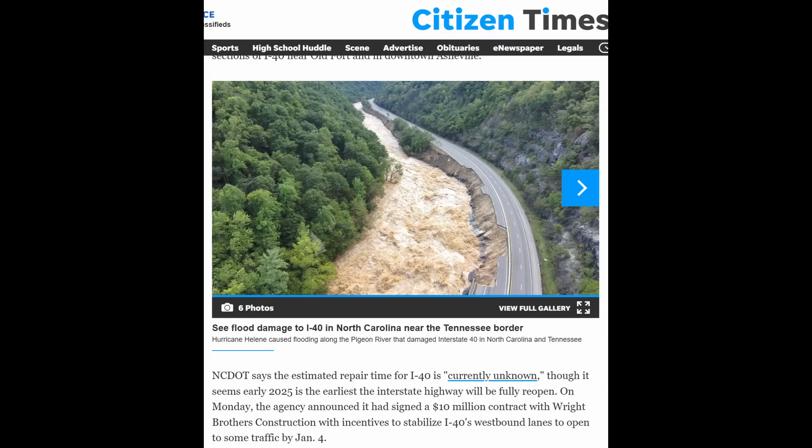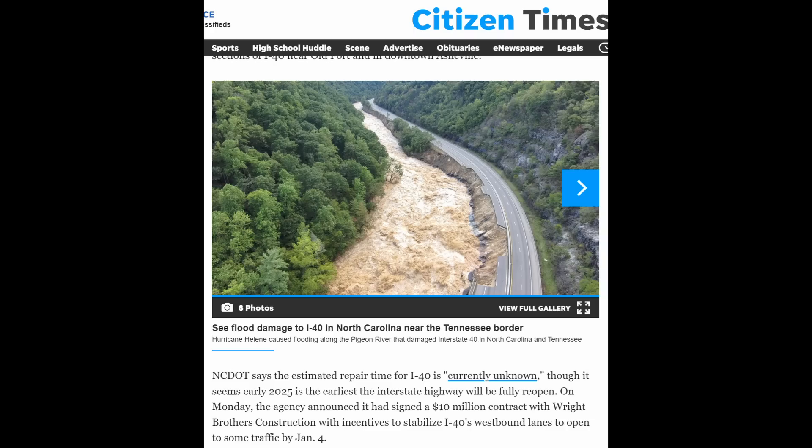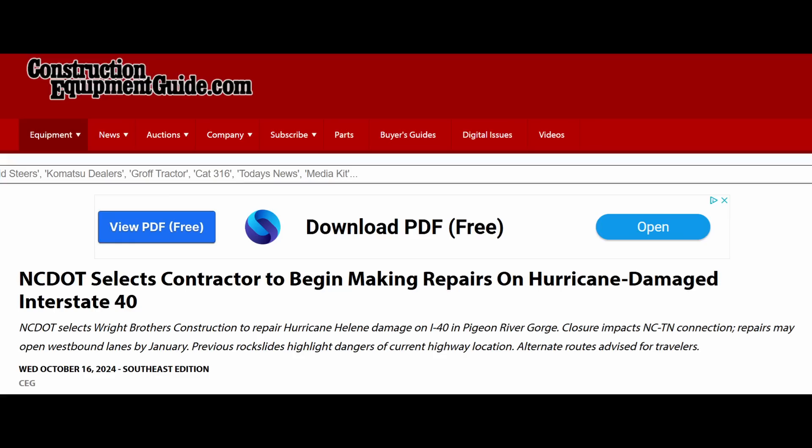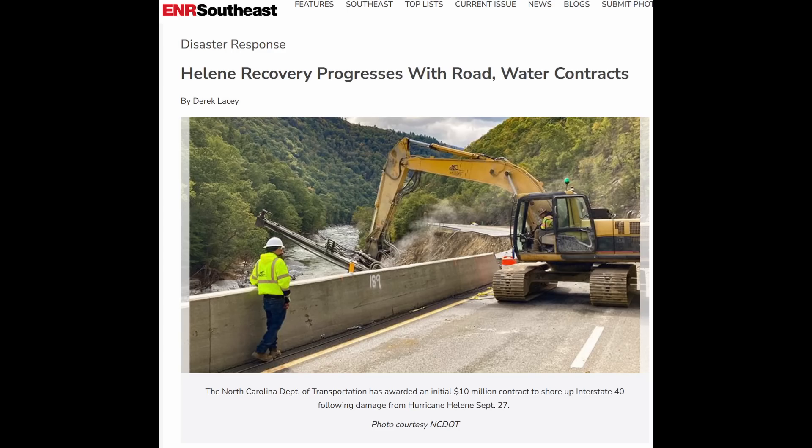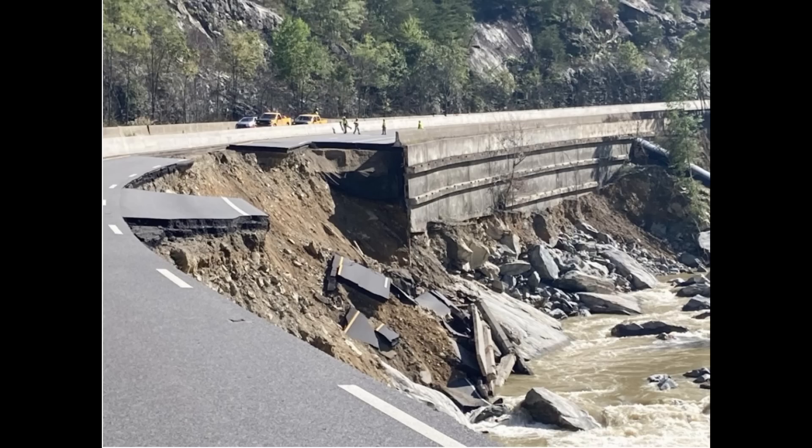Here's an article from Citizen Times. North Carolina DOT says the estimated repair time for I-40 is currently unknown, though early 2025 is the earliest the interstate will be fully reopened — that would be a miracle if they could do it that quickly. The agency announced a $10 million contract with Wright Brothers, with incentives to stabilize I-40's westbound lanes and open them to some traffic by January 4th. The company installing the soil anchors is GSI — Geostabilization International — which does a lot of highway embankment stabilization projects throughout the United States. They're installing soil nails to hold the remaining embankment in place, and in due course will bring in a tremendous amount of new fill, compact it up to the existing grade, then install pavement.